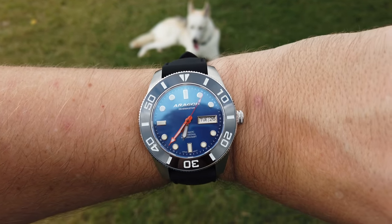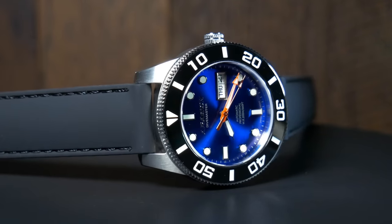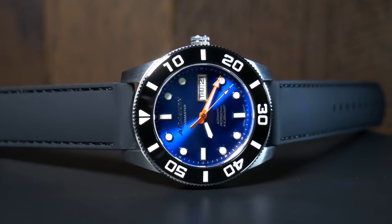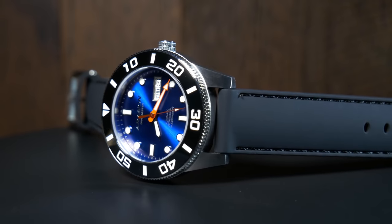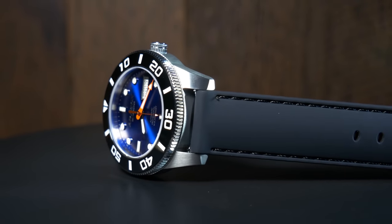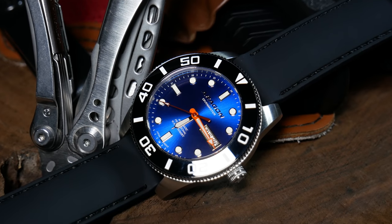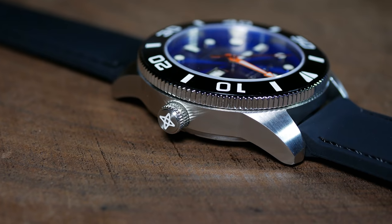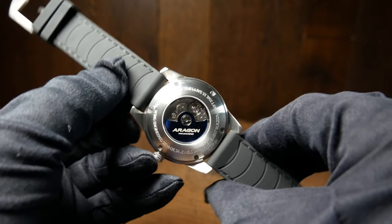The bracelet version should balance that out a bit, but that will add more weight. The case design itself isn't anything fancy or intricate — everything is brushed, and it basically acts as a frame to hold the dial, with shorter lugs coming out. It's pretty much a straight tool watch look. The finishing itself is pretty good and surprisingly smooth at this price. Even on the bottom of the case there aren't any sharp edges.